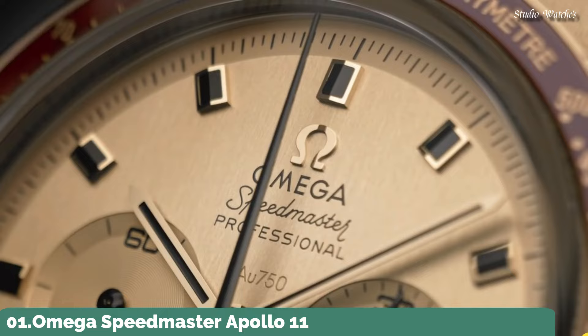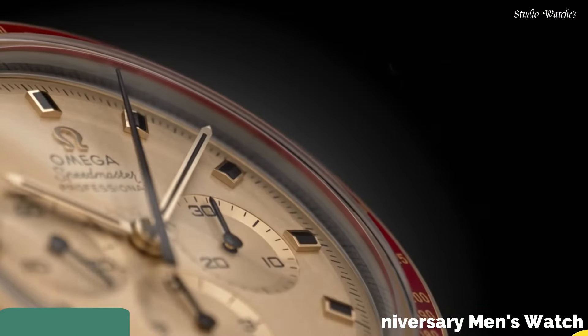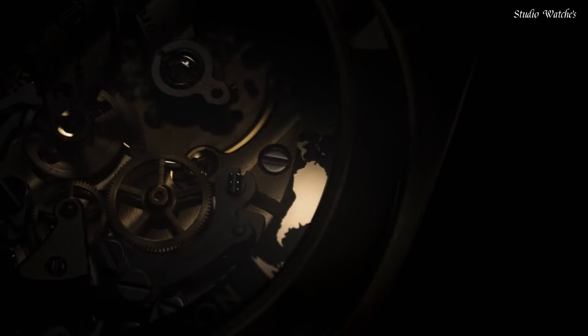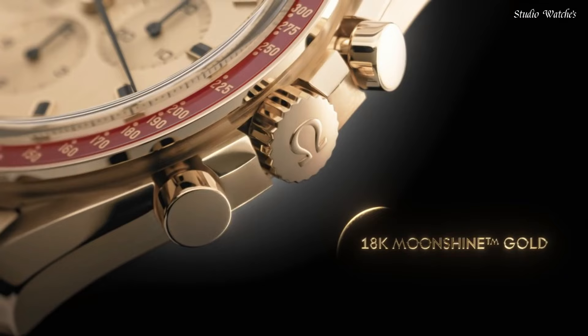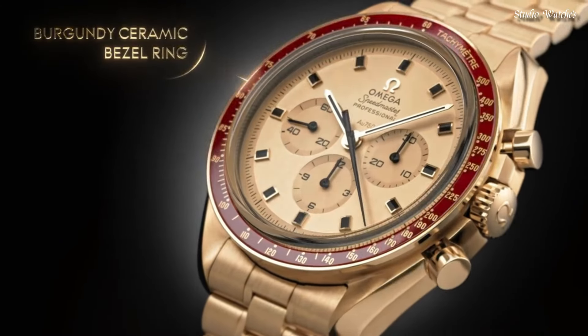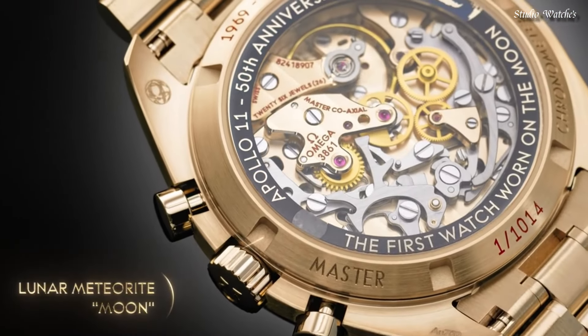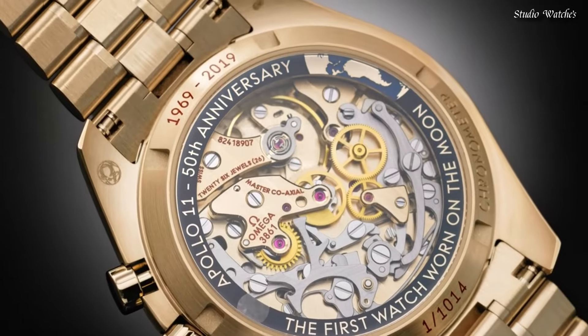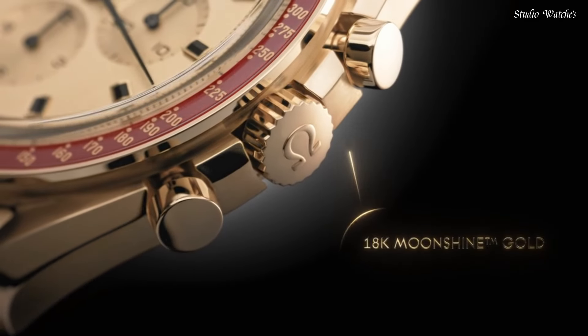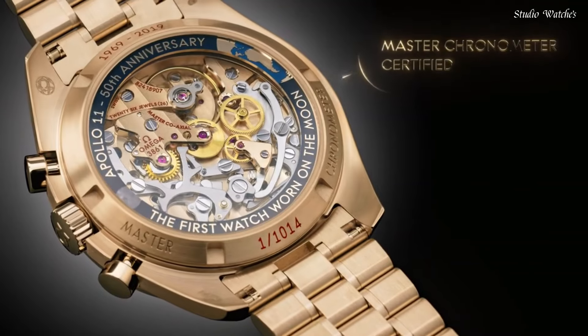Number 1: Omega Speedmaster Apollo 11 50th Anniversary Men's Watch. 18-karat yellow gold case and bracelet. Fixed bezel. Yellow dial with index hour markers. Dial type: Analog. Omega Caliber 3861 automatic movement with a 50-hour power reserve. Scratch-resistant sapphire crystal. Transparent see-through case back. Round case shape. Case size 42 mm. Bandwidth 20 mm. Deployment clasp. Water-resistant at 50 meters, 165 feet. Functions: Chronograph, Hour, Minute, Second. Limited edition, 1014 pieces. Speedmaster Anniversary Series. Luxury watch style. Swiss made.